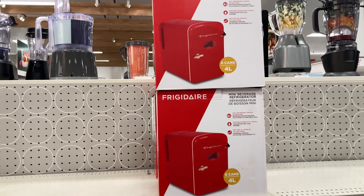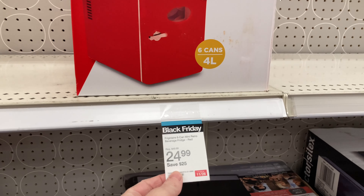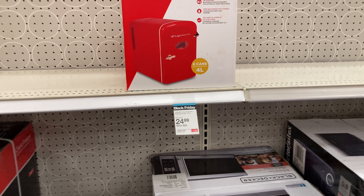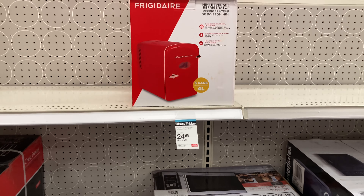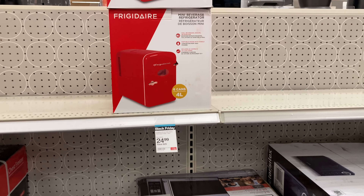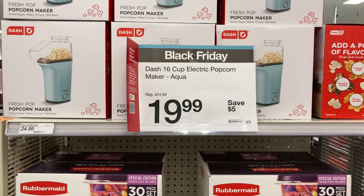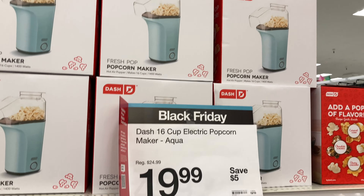Here is a mini refrigerator for $24.99 — it's originally $50. They do have them at Walmart for around $15, so do your research first, but they have this one on sale here as well. How cute are these little popcorn machines? This would be fantastic for kids. If you're planning on having a movie night, you can save $5 on these.